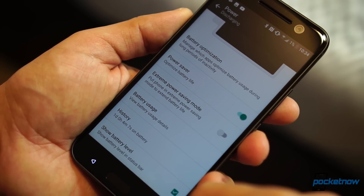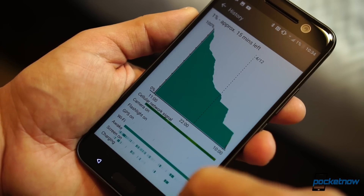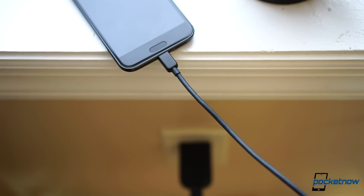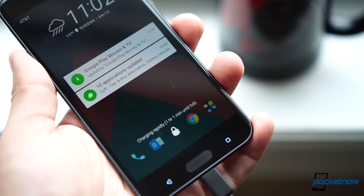The results didn't go as far, but they were above average, with a solid 24 hours of use before the phone called it quits, and four and a half hours of screen-on time. Even better, the charger bundled in the box is now capable of Quick Charge 3.0, going from zero to full in a little more than an hour.